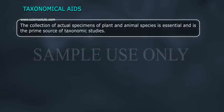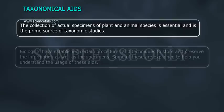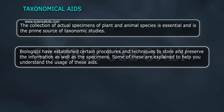Taxonomical Aids. The collection of actual specimens of plant and animal species is essential and is the prime source of taxonomic studies. Biologists have established certain procedures and techniques to store and preserve the information as well as the specimens. Some of these are explained to help you understand the usage of these aids.